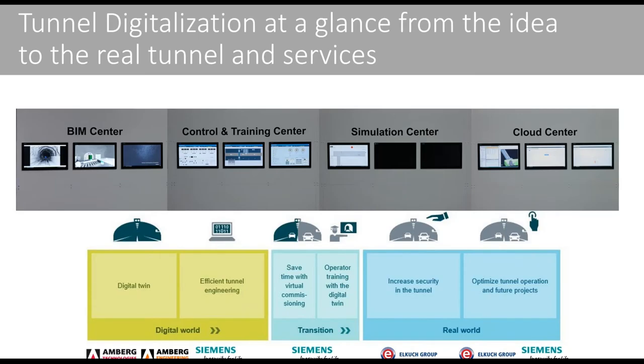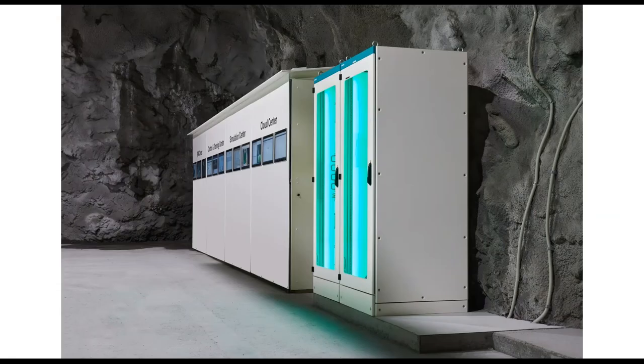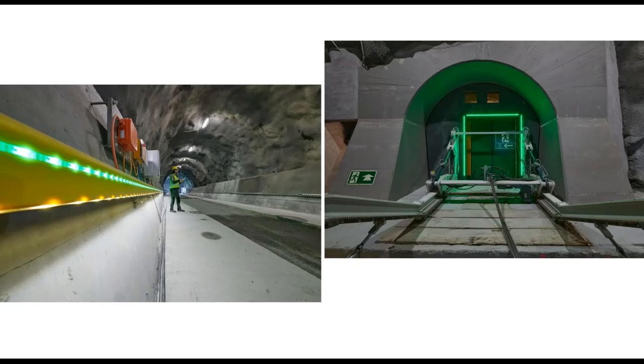This is why we are showing this here to you. This is a picture from the tunnel digitalization center with exactly the same wording and look and feel on the screens. Normally we do live presentations, but due to COVID-19 it is complicated to invite larger groups from outside Germany or Switzerland. We have to be patient, but we are really looking forward to welcoming you to this special, unique area.